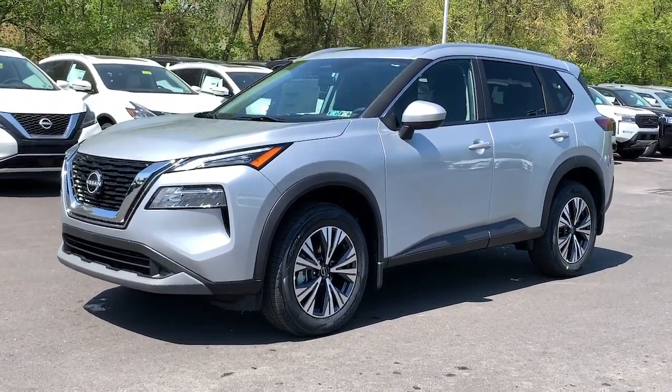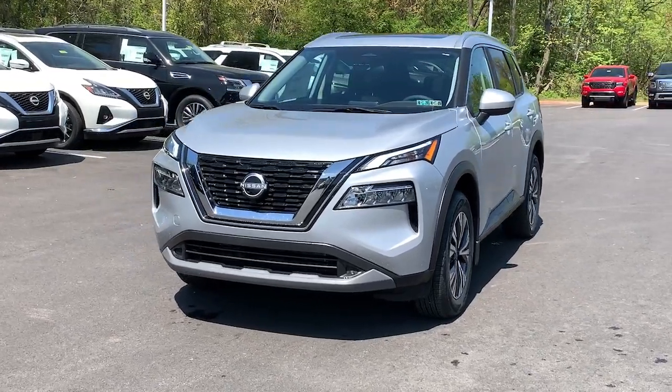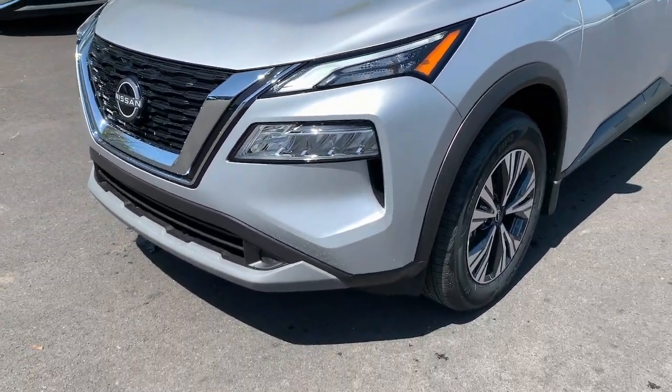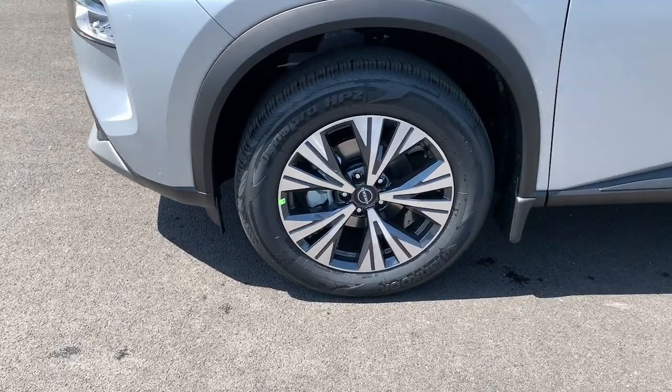Get into a car with value. 2023 Nissan Rogue. This feature-rich Rogue adds confidence and convenience to everyday life. Standard driver assist safety tech, large cargo capacity, and spacious seating have your back wherever the road may lead.